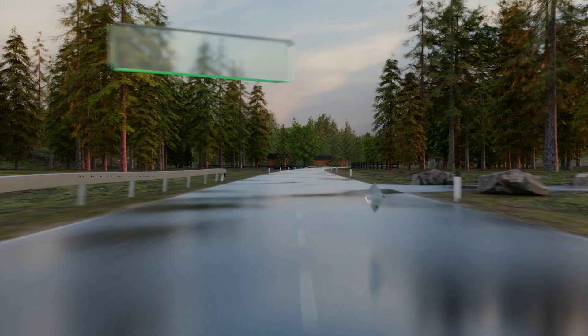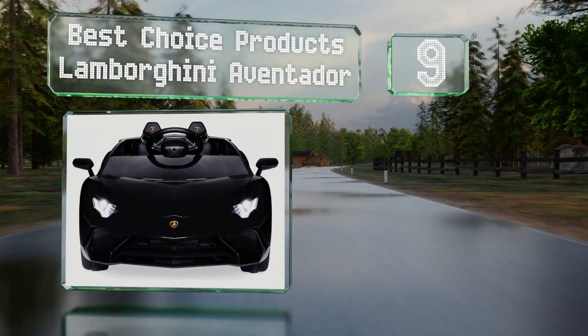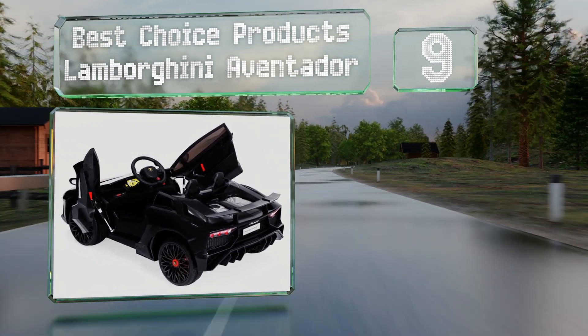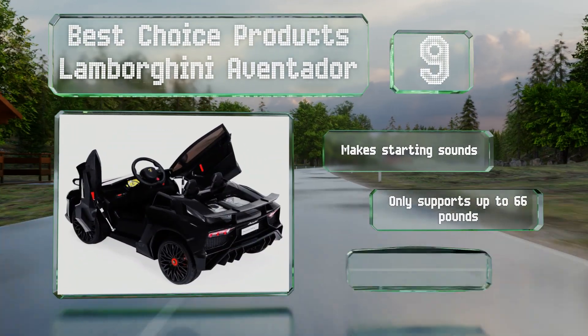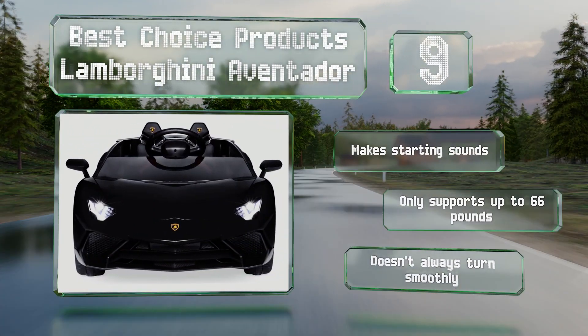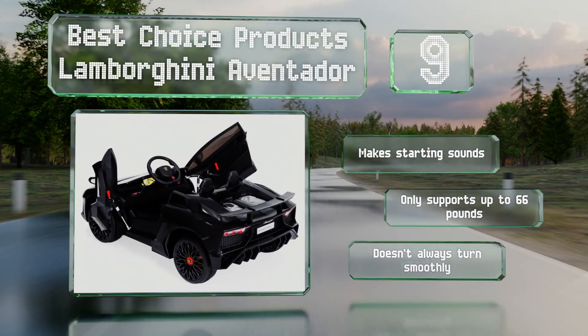At number 9: with swing-up doors and the vehicle manufacturer's emblems on the hood and seats, the Best Choice Products Lamborghini Aventador will have children riding around in style. It's equipped with working LEDs and a remote control that lets parents take over when necessary. It makes starting sounds, but it only supports up to 66 pounds and it doesn't always turn smoothly.